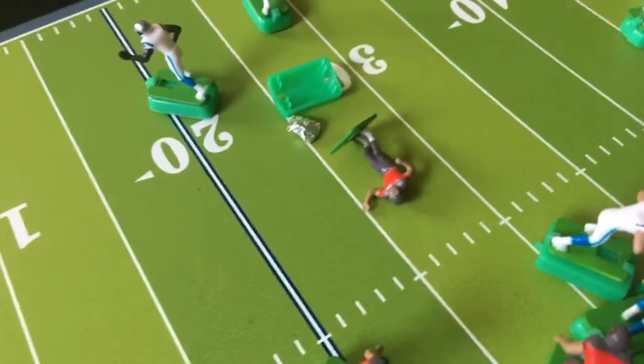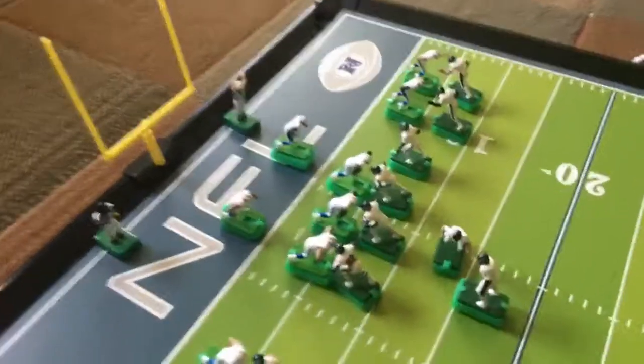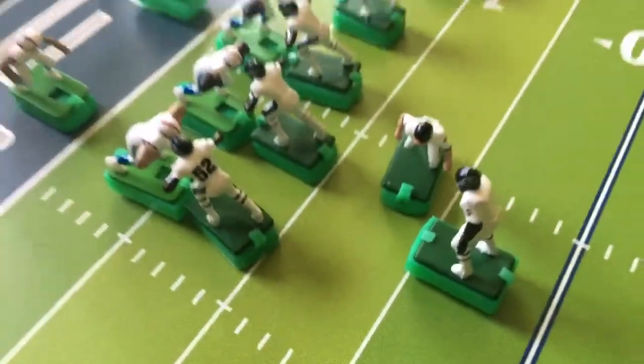We're going to do four more games and it'll be halftime, and then we'll show you the late games. We're going to relax the Ravens in the games. The Ravens can make a field goal. Here we are at Buffalo and the Ravens are about to make a field goal.